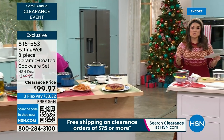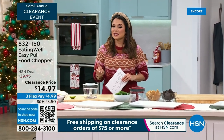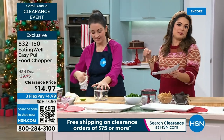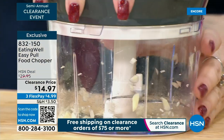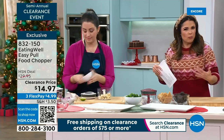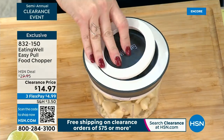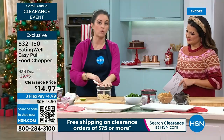We've got two more items from Eating Well — blowout price points. We know the worst parts of cooking are prep work and cleanup. If you want to make things easier, we've got this incredible chopper. You rev it up and you are chopping, slicing, and dicing. It also comes with a beater paddle, and it's almost a four-cup capacity. $14.97, marked down from almost $30. And remember, once you spend $75 or more on clearance items, you're going to get free shipping.